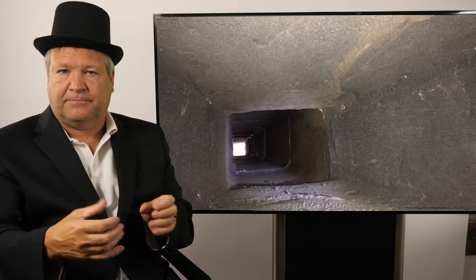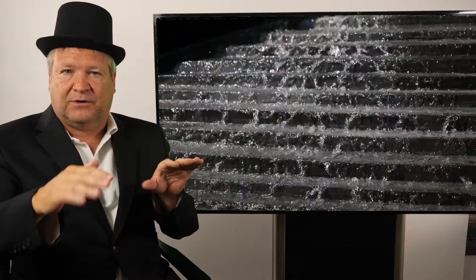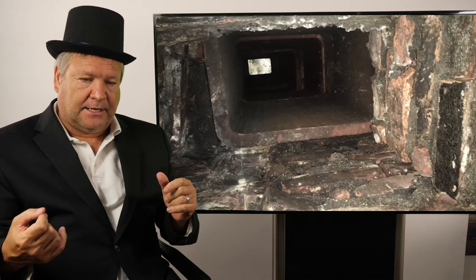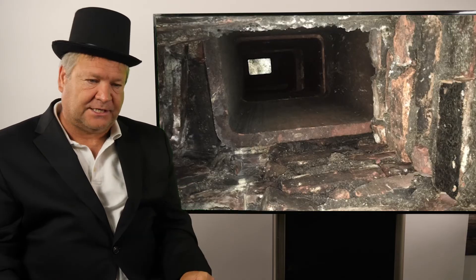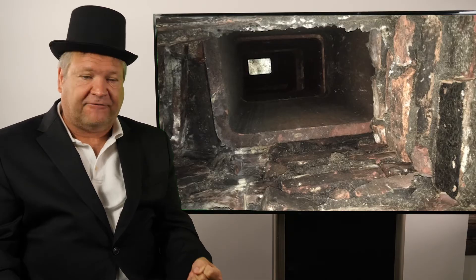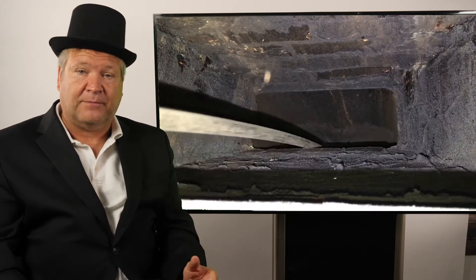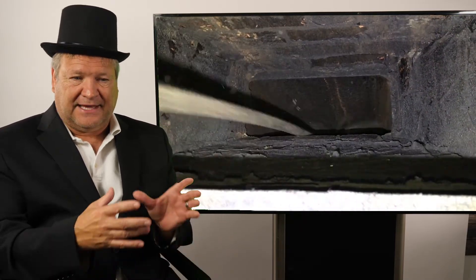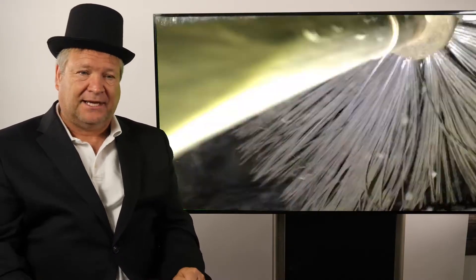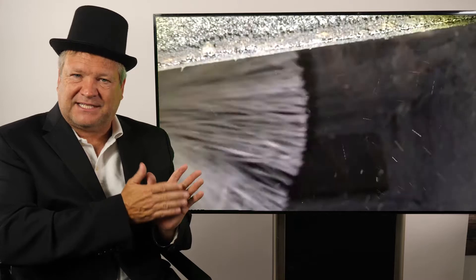If it drops below 284 degrees Fahrenheit, creosote forms on the sidewalls of the liner and slowly builds up. It forms as a liquid and then hardens into different forms of creosote. First it forms as soot, then a level two creosote — a flaky material. It can also form as a glazed level three creosote, which is a hardened glaze that's very difficult to remove. There's even a level four creosote, which is a liquidy substance that just sits there.